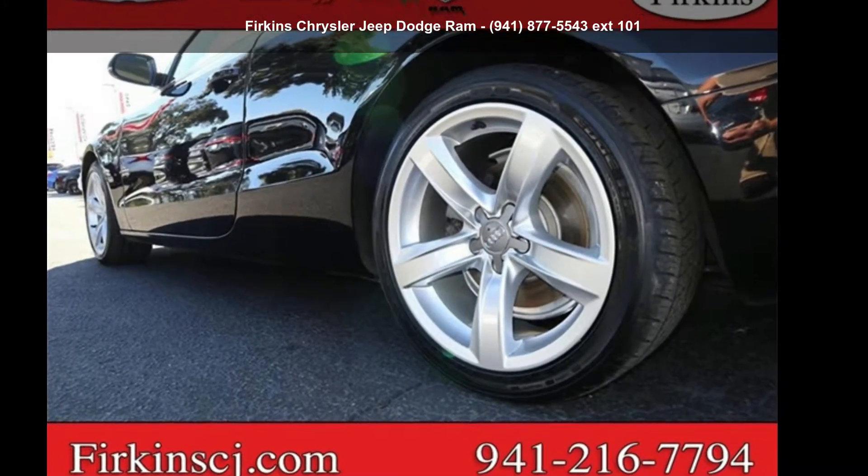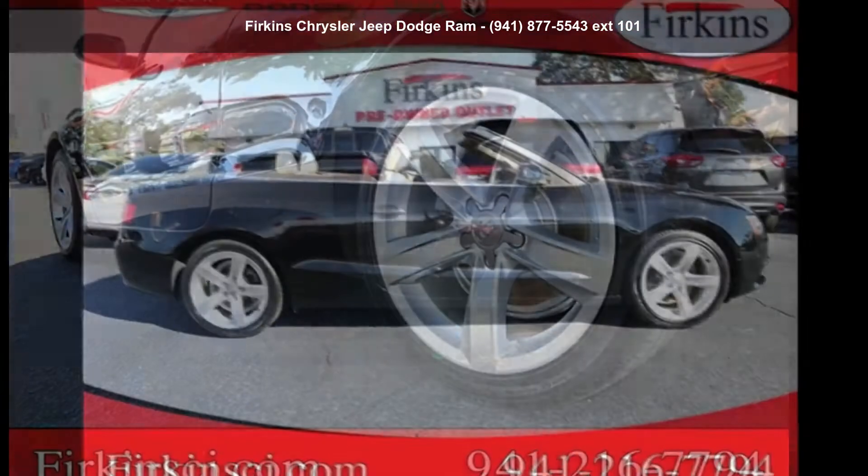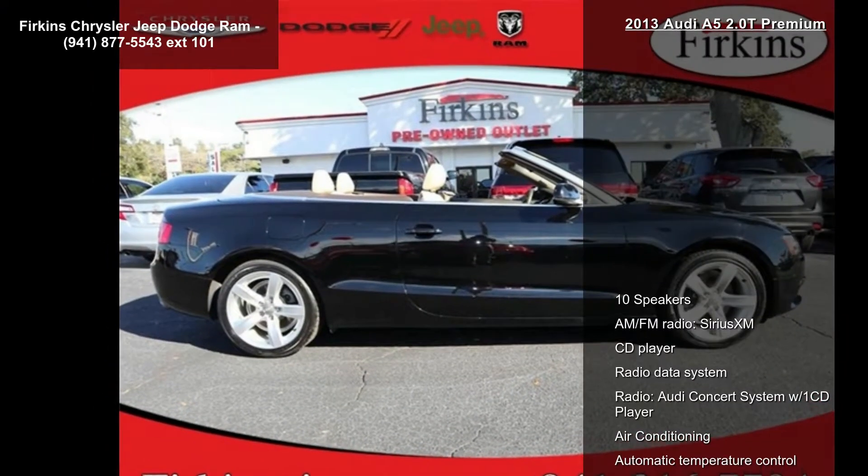Check out this Audi 2013 A5 2.0T Premium. If you are looking for a first class ride, you have found it.